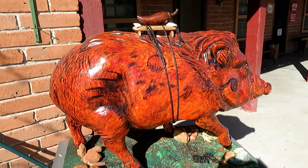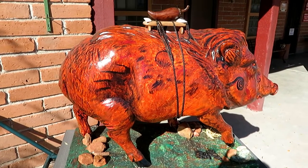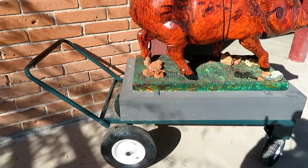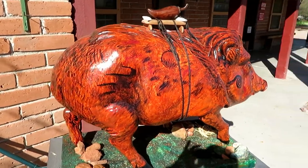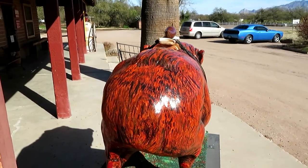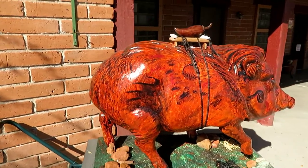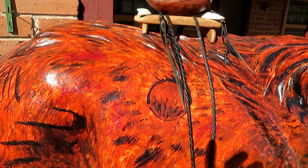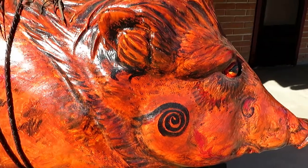We had to come back to Tumacacori to get this one because last Sunday when we were out hunting painted javelinas the store was closed. As you can see, this is on a cart - they rolled it inside. This one is called Medicine Man. I can't get all the way around it, so I'll start at the back. You can see there's a hand symbol and several other symbols.